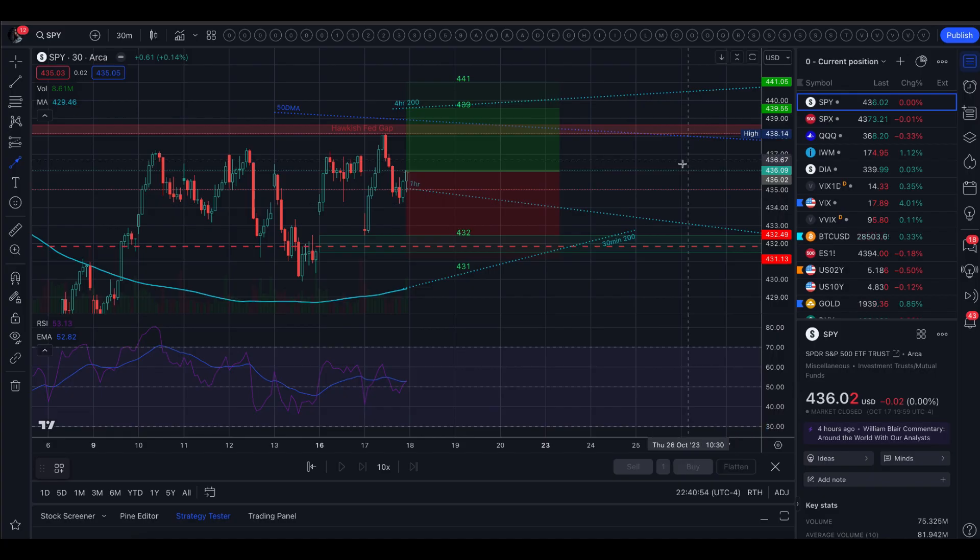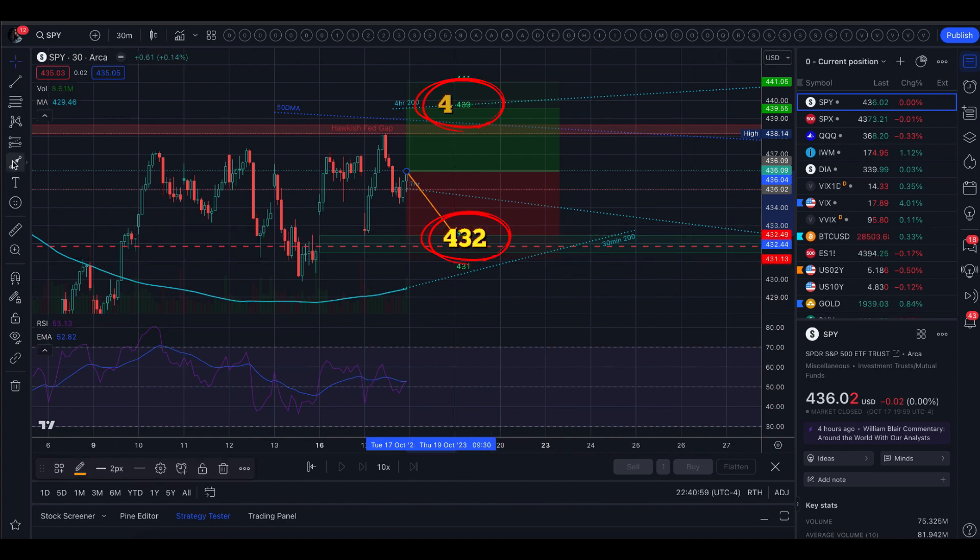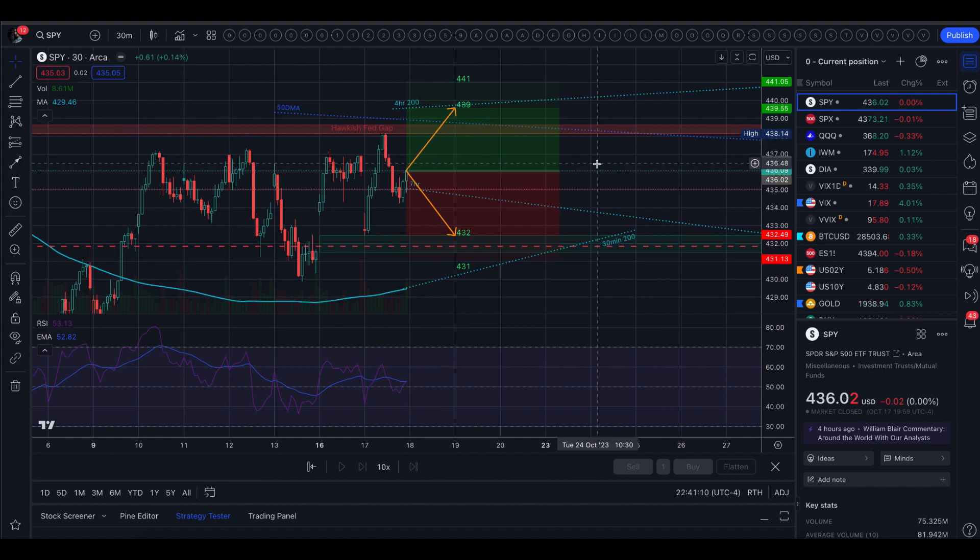Tomorrow's implied move is between 432 and 439, and that is from options. The 30-day average volatility takes it a little bit wider, 431 to 441.